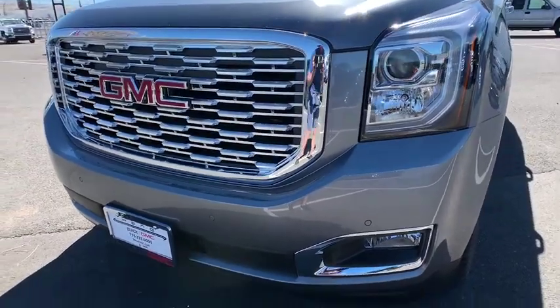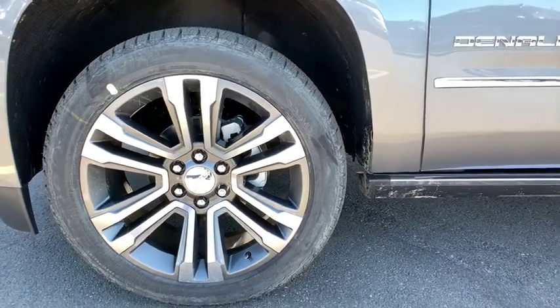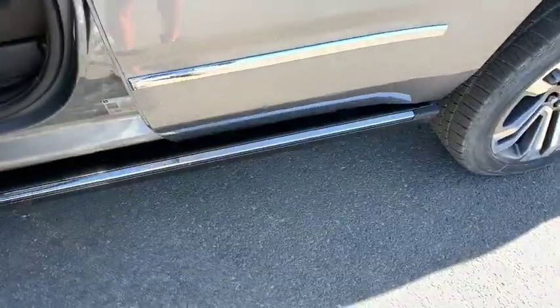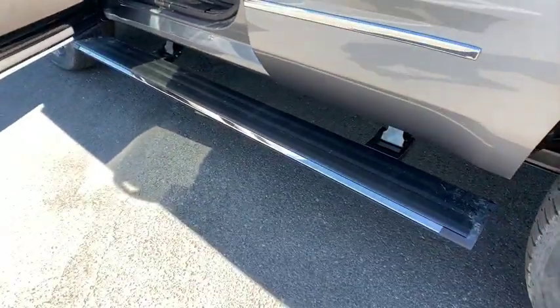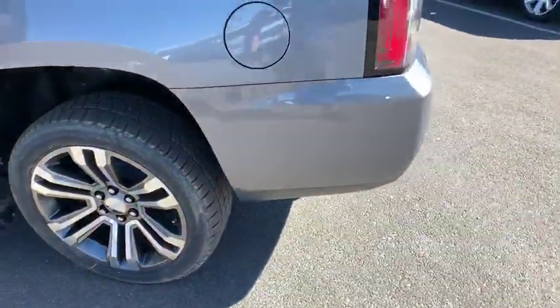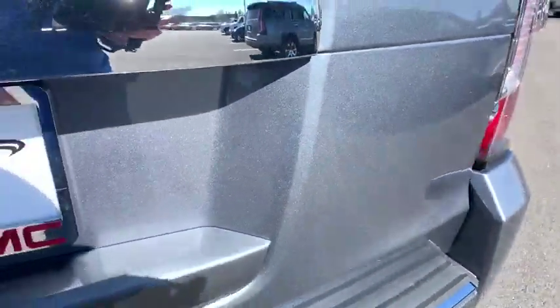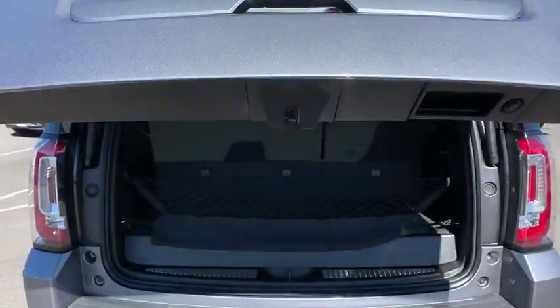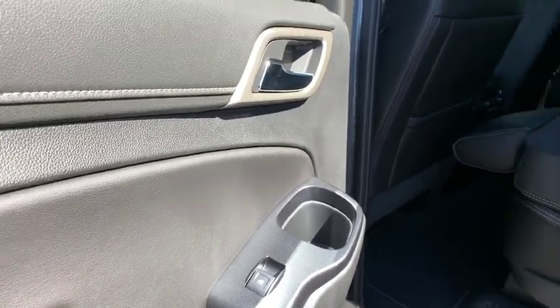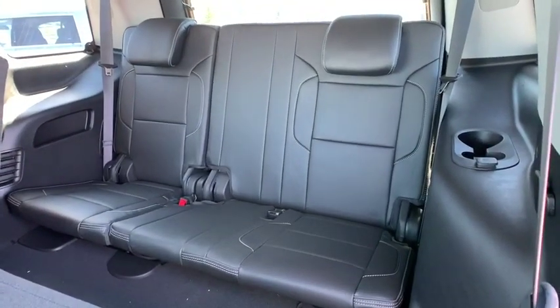This isn't just a vehicle, it's an experience. So stop in for a test drive today. Thanks for watching.